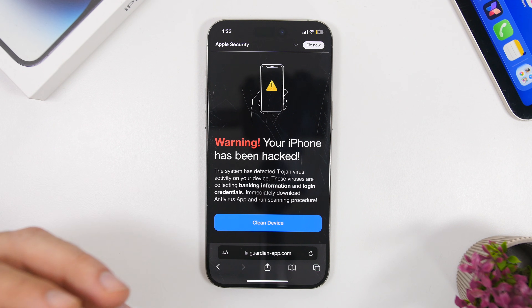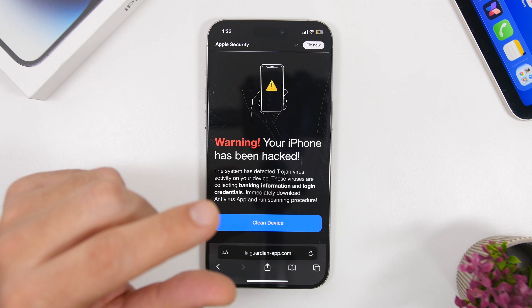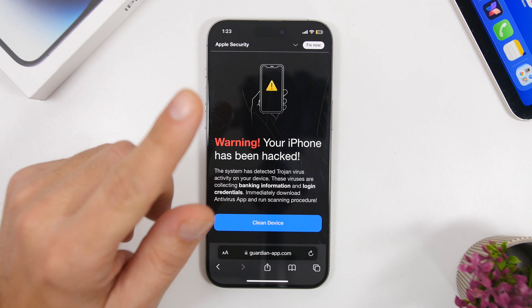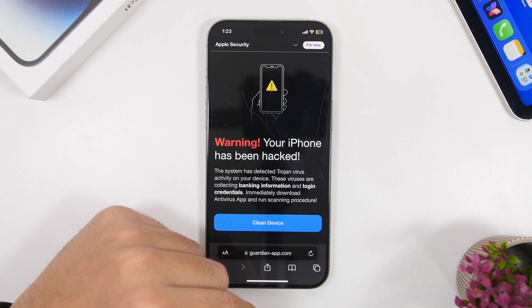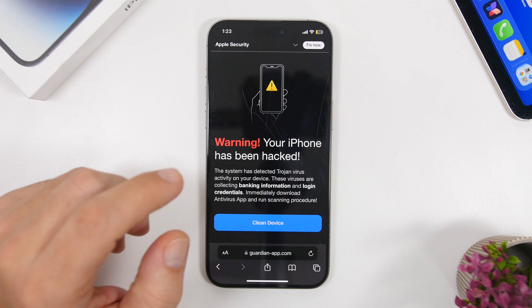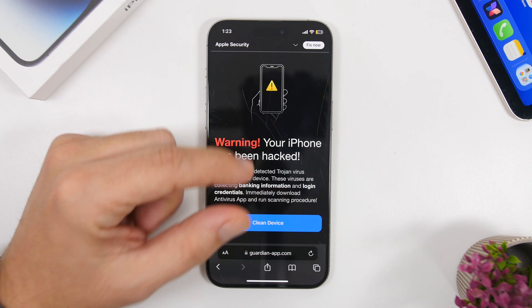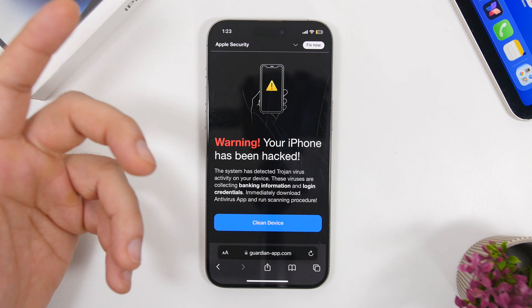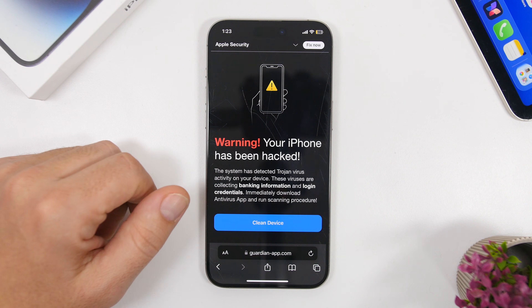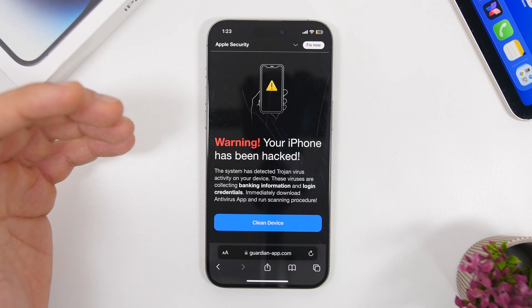If you see something like this, just ignore it. If you see a pop-up on the screen, notice that when you get a legitimate pop-up from your device, you won't be able to leave the screen. So if I get a pop-up here and I swipe up to go to the home screen — I know it's fake. When you get a legitimate one from your device, it doesn't allow you to swipe up to the home screen without dealing with the pop-up first. So if you see something like this, just ignore it.